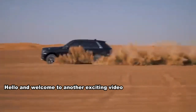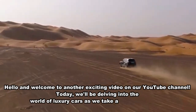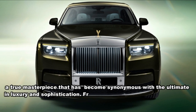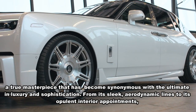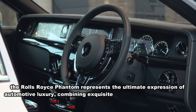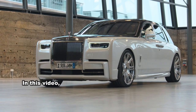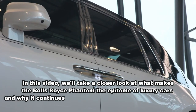Hello and welcome to another exciting video on our YouTube channel. Today we'll be delving into the world of luxury cars as we take a closer look at the Rolls-Royce Phantom — a true masterpiece synonymous with the ultimate in luxury and sophistication. From its sleek aerodynamic lines to its opulent interior appointments, the Rolls-Royce Phantom represents the ultimate expression of automotive luxury, combining exquisite craftsmanship, cutting-edge technology, and unparalleled comfort into one stunning package.